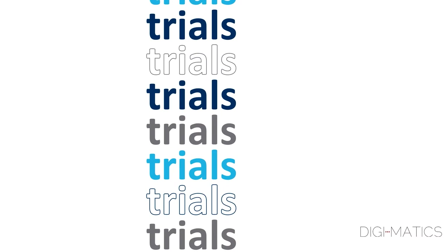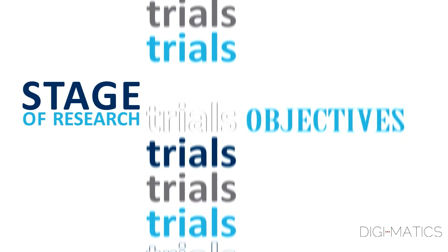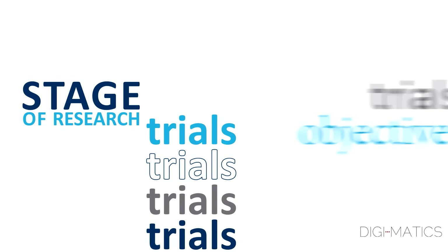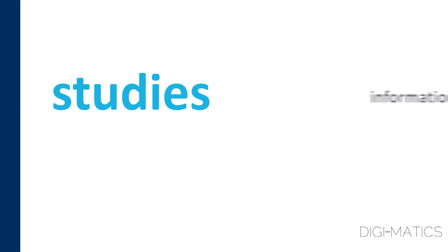There are many different types of trials, and their design will change for the stage of research and to meet different objectives. Generally, for new medicines, trials are done in phases, with the first studies being small and gathering information to better design the next trials.